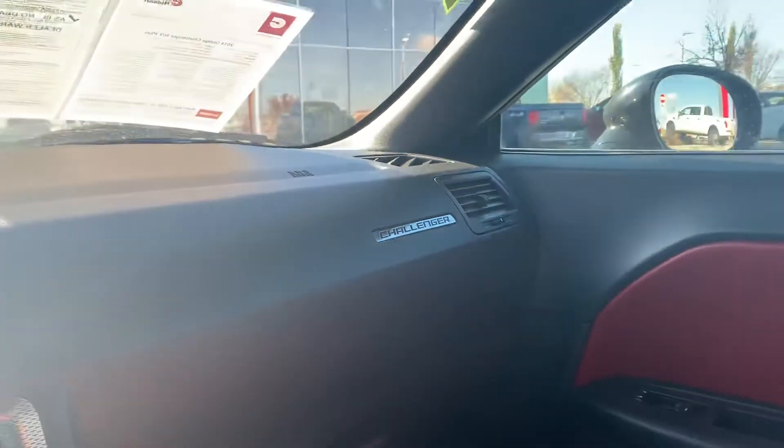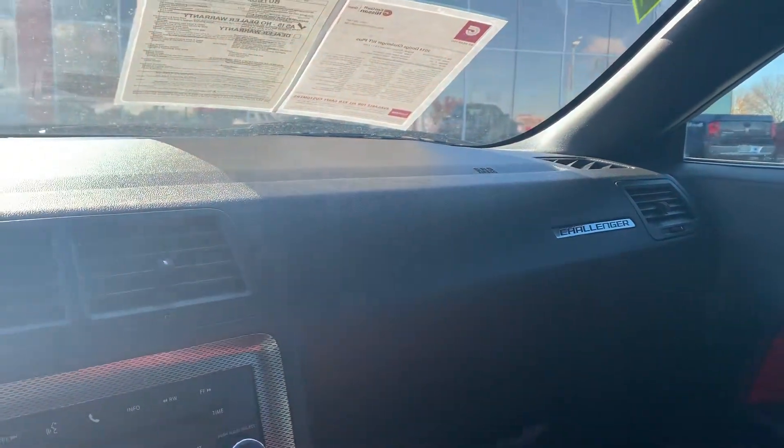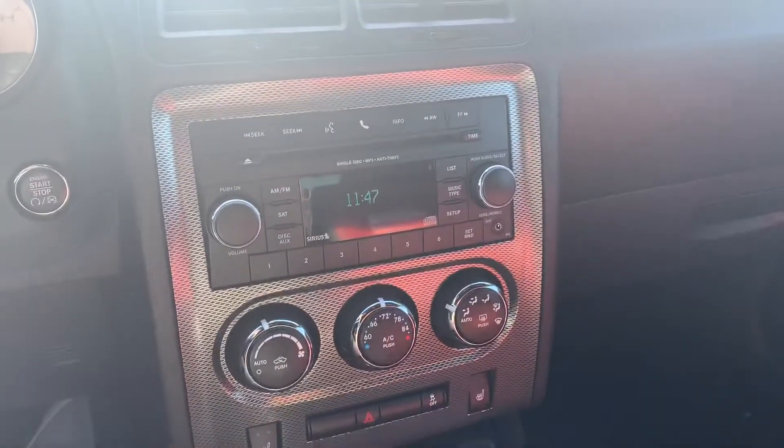Overall she is looking super clean. So yeah man, I hope this helps. Let me know what other information I can get to you. If you have some time today to come take a look that would be great — totally up to you. Let me know what your schedule is like and we can arrange something. I hope this helps and I'll talk to you soon.